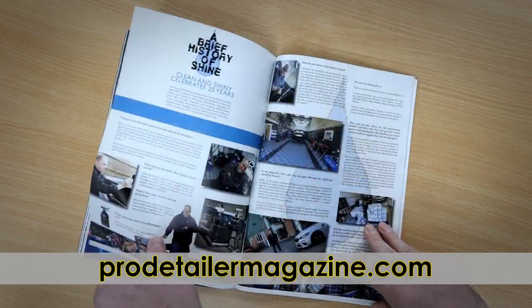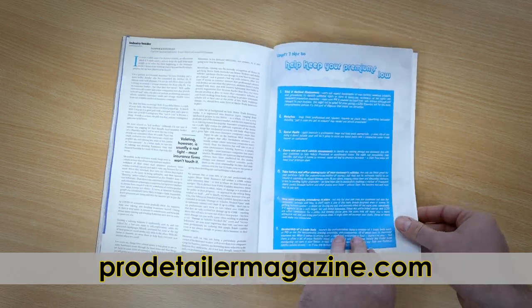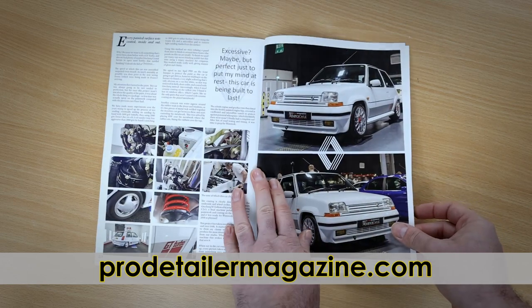Clean and Shiny is 20 years old — we celebrate with a history lesson. Trader Talk covers the French detailing industry, Facebook advertising, and keeping your insurance costs down. And our showcase is a tasty Renault 5 by John Clough.